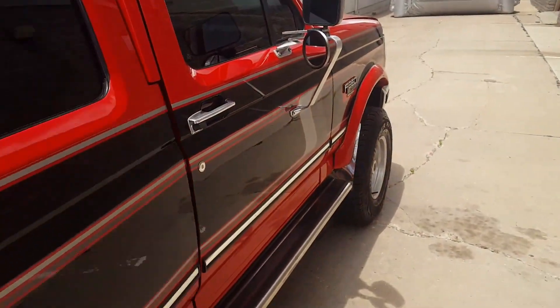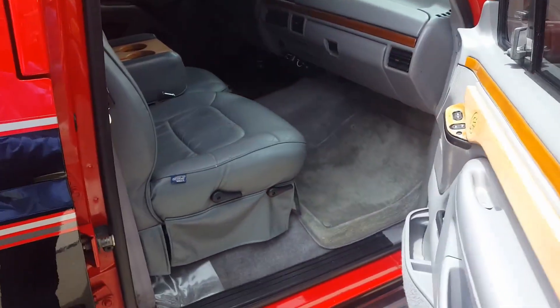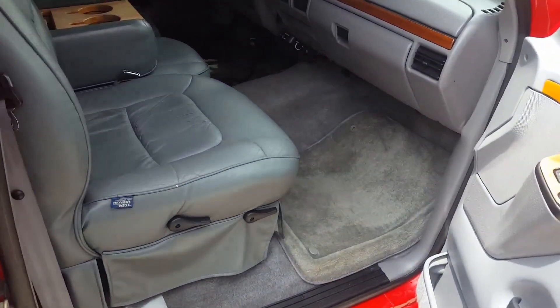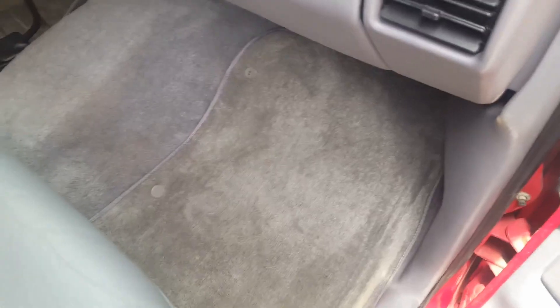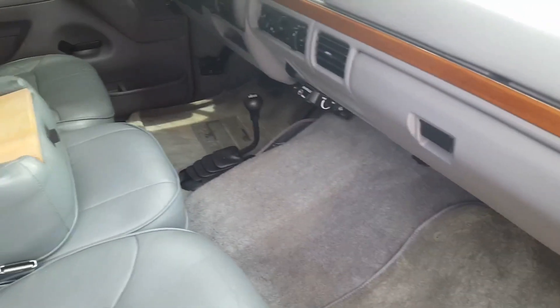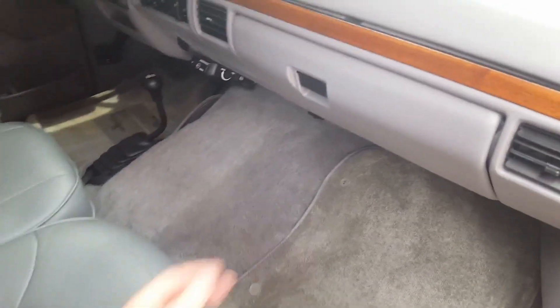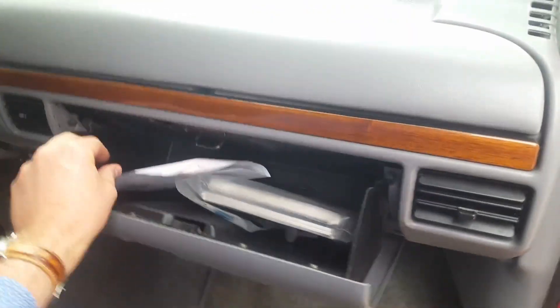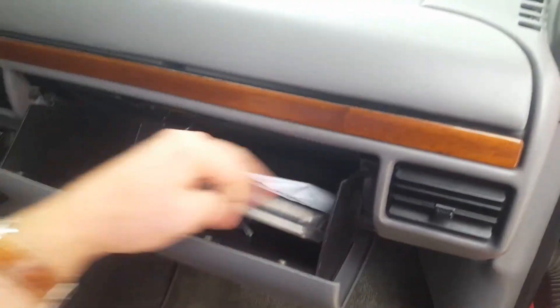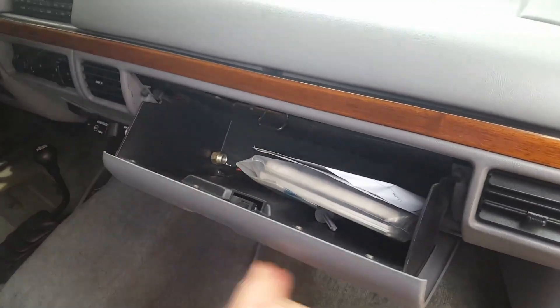I never took this off-road. I wasn't hard on the truck — it was definitely a baby, and still is. I took really good care of it. The floor mats didn't come from Ford but they held up pretty well. We have the owner's manual and the original key fob — I don't think you'd ever use it, but it's there.